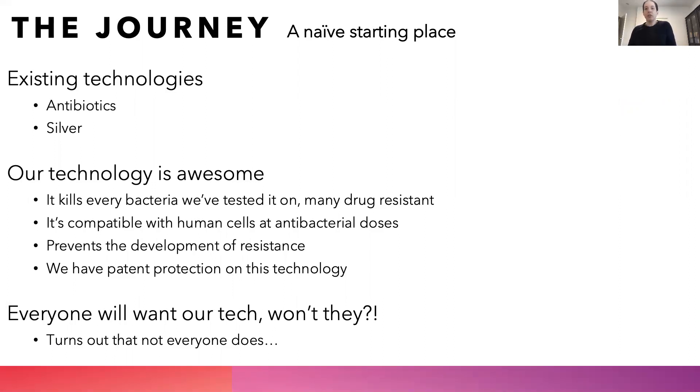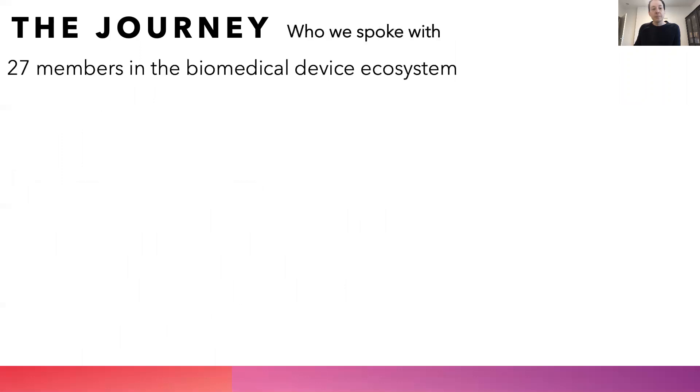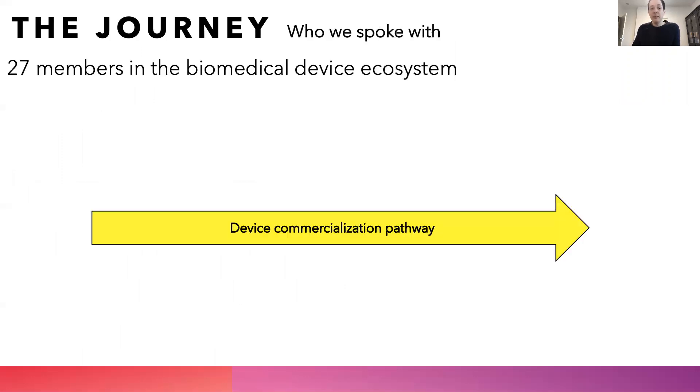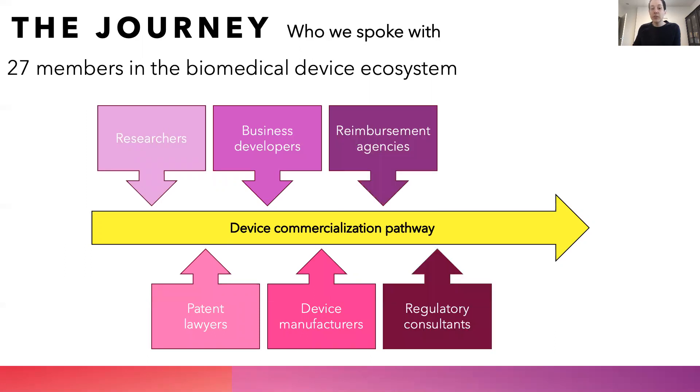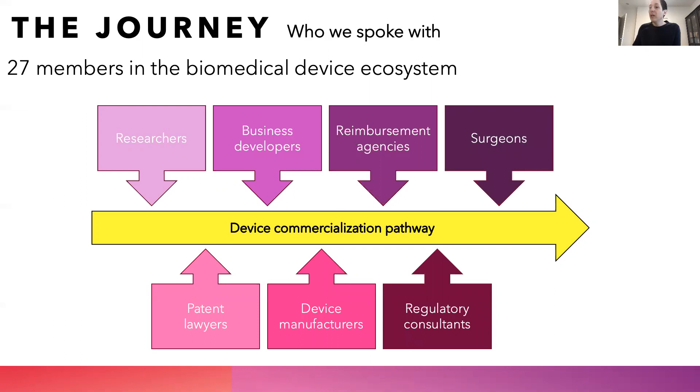At the beginning of our tram track journey, we thought that every biomedical device company would be interested in our technology. However, it turns out that they were not. We spoke to 27 members in the biomedical device ecosystem that lie somewhere along the commercialization pathway — from fundamental researchers, to patent lawyers, to business developers, to device manufacturers, to reimbursement agencies, regulatory consultants, and surgeons. What we found is that biomedical device-related infection is a major healthcare challenge; however, we needed to find the appropriate market.